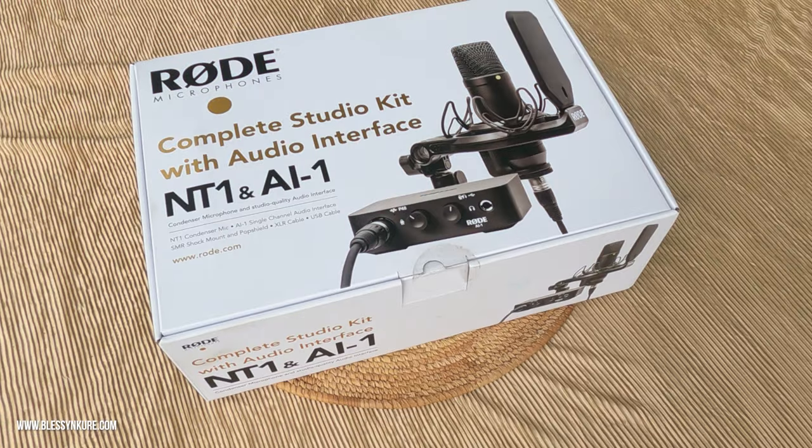Yes, today's video falls on that voiceover category and I will be unboxing the one, the only, Rode NT1 mic, and it has come in highly recommended. It is one of my personal favorites. Based on reviews, the industry is saying good things about it. Everyone's talking about it — let me get this mic and see if it is worth it.